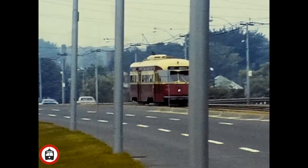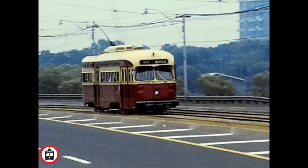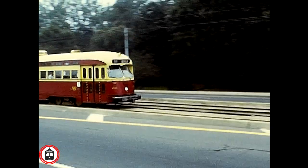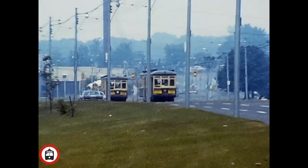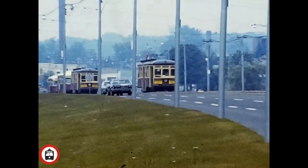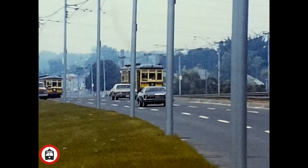These scenes are shot along the Queensway, featuring various cars passing. We see two Peter Witt cars, two second-hand PCC streetcars, and a couple of brand new CLRVs heading east along the Queensway. These cars were part of the fan trip.